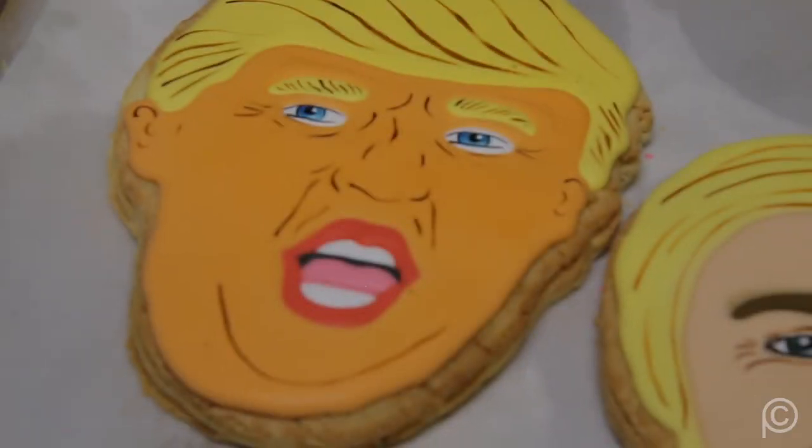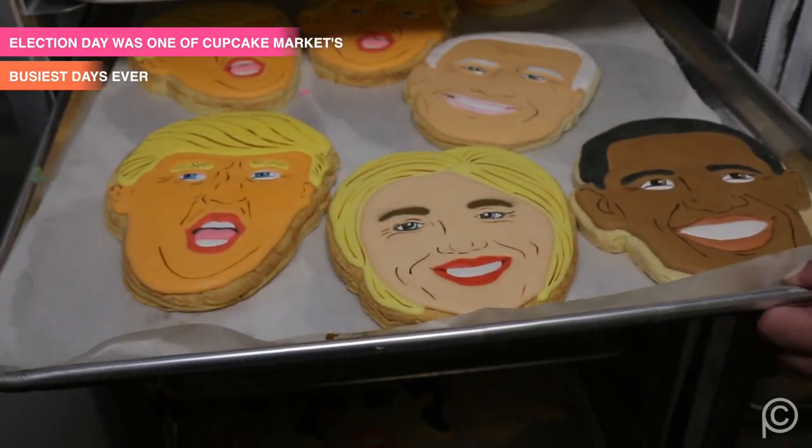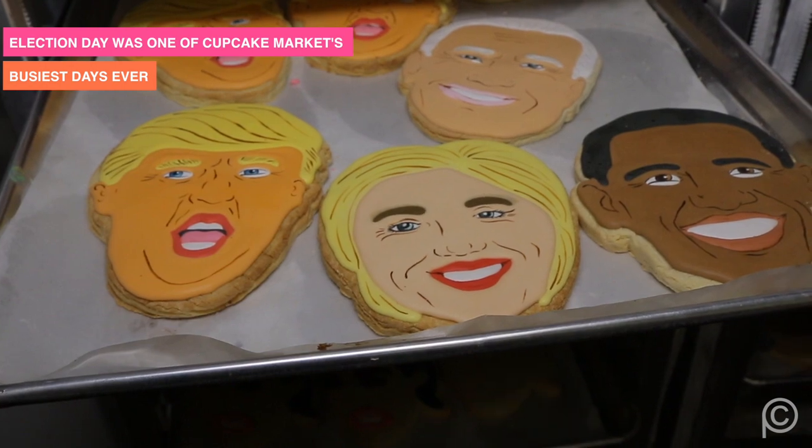We're here today to get a custom face cookie, but we've got to talk about where it all began — the candidate cookies surrounding the 2016 presidential election. We were about to open the bakery, two weeks before, and I just had this picture in my head that a face should be on a cookie. Since the political season was so hot, we decided to go with Trump, Bernie, and Hillary just to have it on our opening day for a fun little thing, and it turned out to be a huge part of the business.